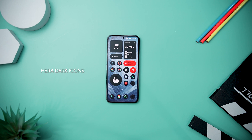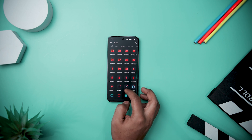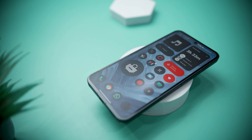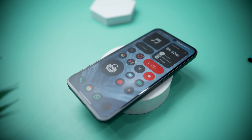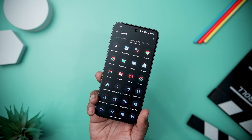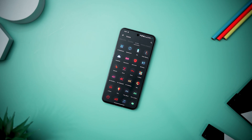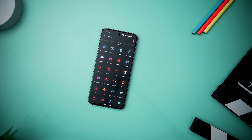Next up we have the Hera Dark Icon Pack, which stands out as a stylish and sophisticated collection of circular icons, boasting modern design with vibrant gradients set against a sleek dark circle background. With a seamless blend of aesthetics, these icons are a perfect match for any wallpaper, adding a touch of elegance to your device. Boasting an extensive collection, the pack includes 5000 plus icons, 34 wallpapers thoughtfully crafted to complement the icons, and 14 KWGT widgets for added customization. It is more than just a regular icon pack — it is a dynamic and evolving expression of personalization for users who appreciate the fusion of modern design and functionality on their devices.